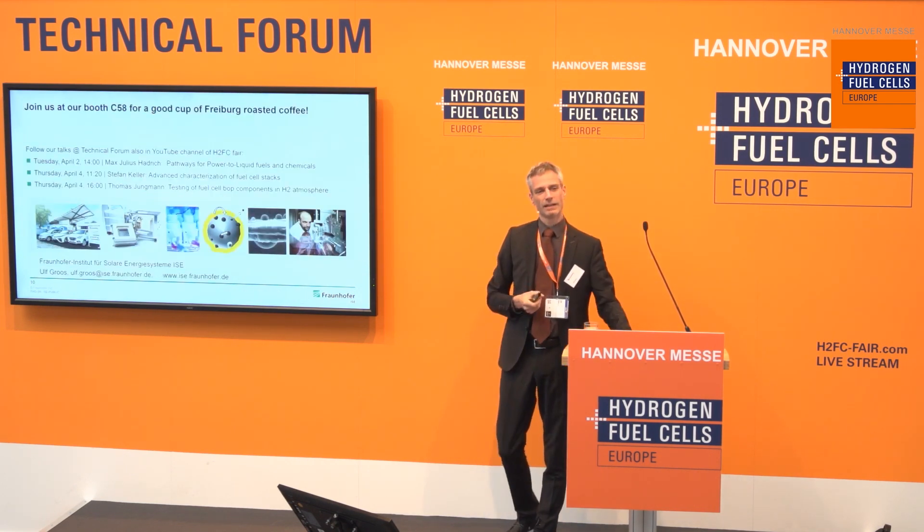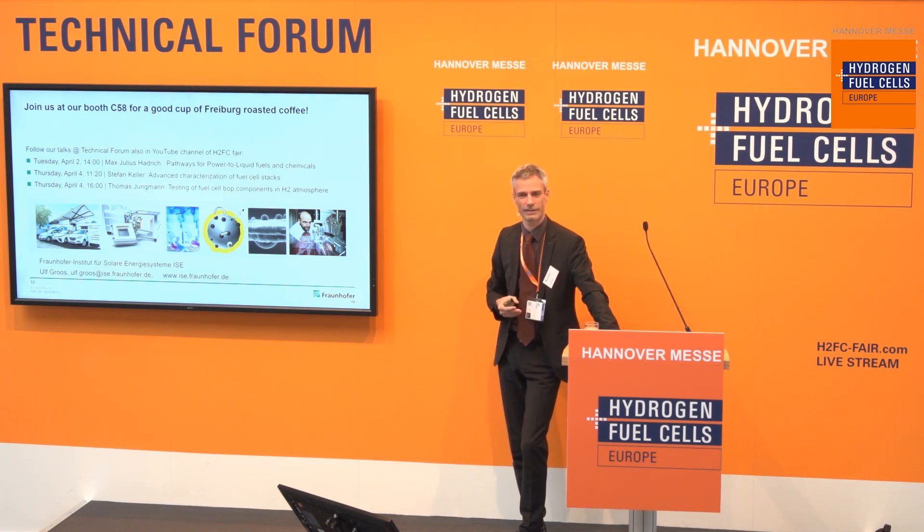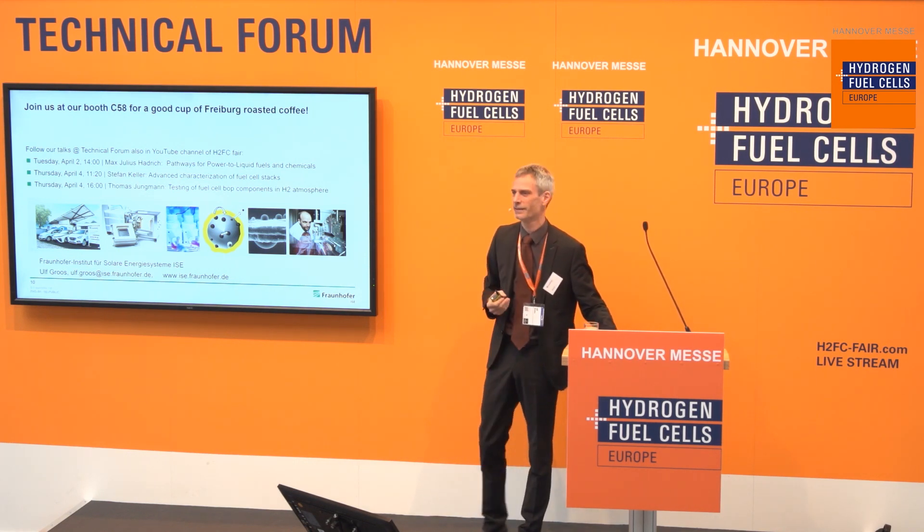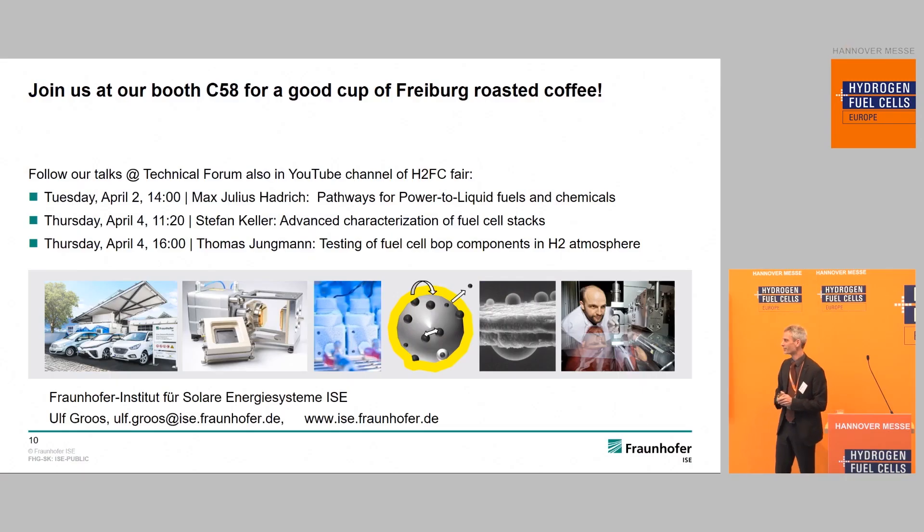With this I'd like to come to an end. For further discussion I'm here for some minutes, and you're also warmly invited to visit us at our booth — we brought coffee from Freiburg. During Q&A, a question was raised about standardization: industry presenters mentioned they would like more standardization. From the research side, comparing results is indeed a great problem because everyone uses different test protocols, and most customers tend to use their own protocols rather than the well-known international ones.